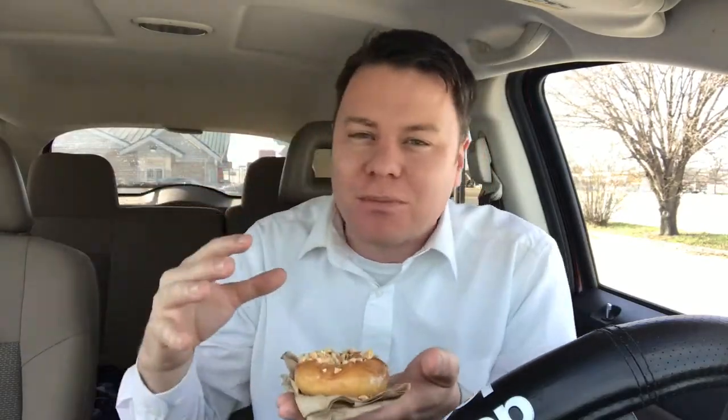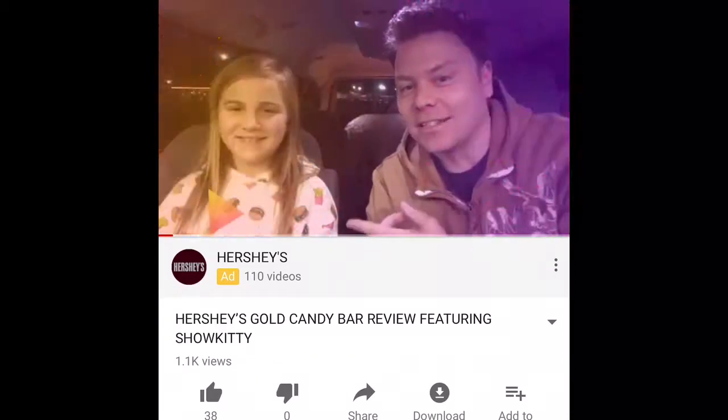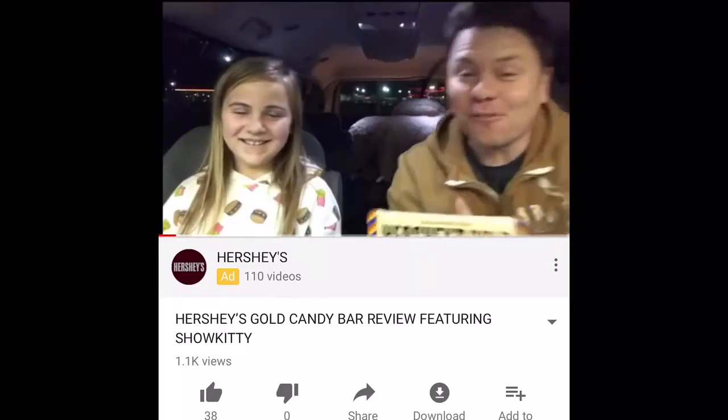It's an amazing mix of like caramel and pretzel bits, and it's a really good candy bar. I did a review on that before and you can see that on my channel as well — I did it with the Show Kitty. So go check that out as well.